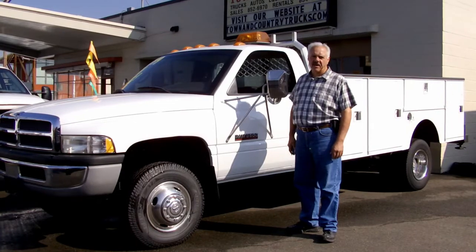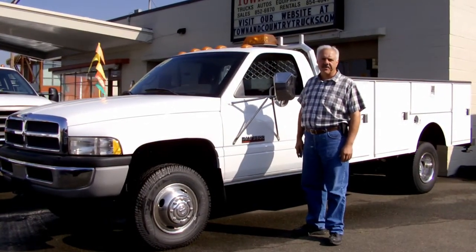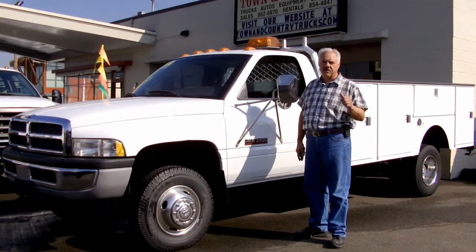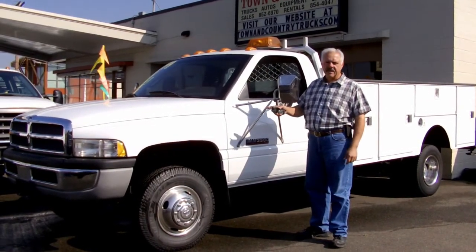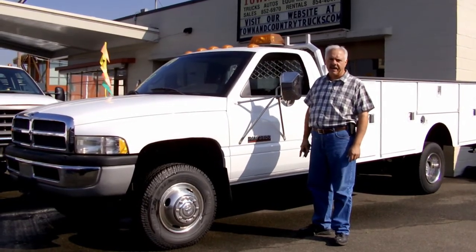Hi, Emil from Town & Country Trucks here. Today I'd like to show you this 1999 Dodge Ram 3500 1-ton 4-wheel drive with 11-foot service body. It's got the Cummins turbo diesel, automatic transmission, and only 72,000 miles.